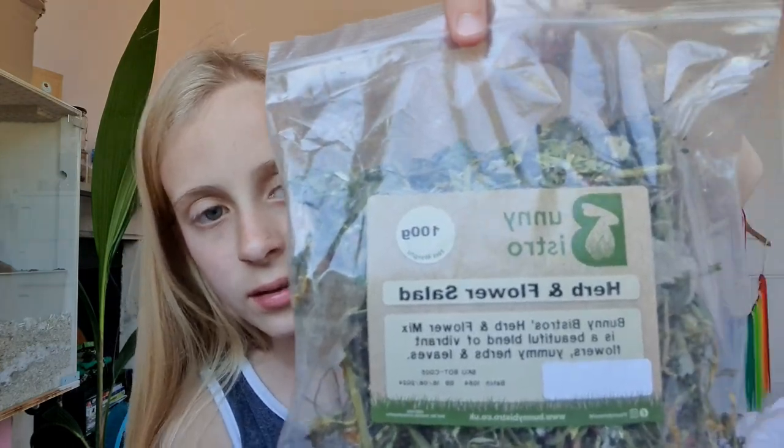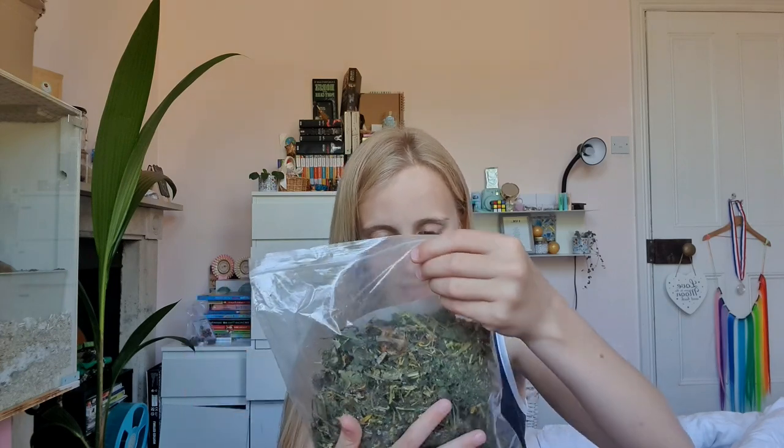The next thing — wow, that's really crushed. It says herb and flower salad. Just herbs and flowers. It says Bunny Bistro's herb and flower mix is a beautiful blend of vibrant flowers, yummy herbs and leaves. So, second one.